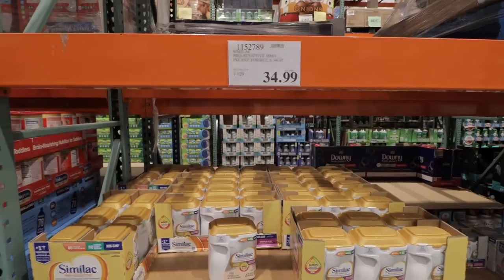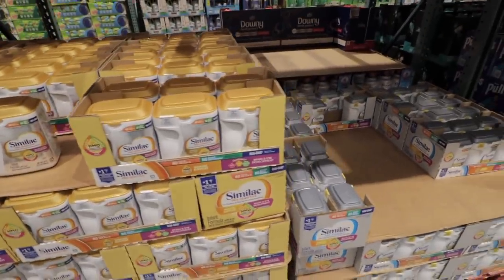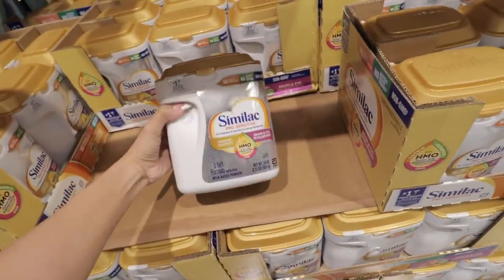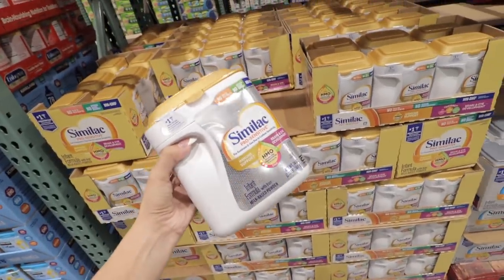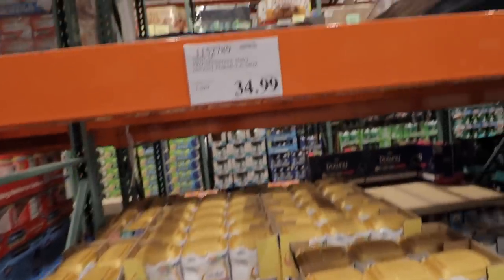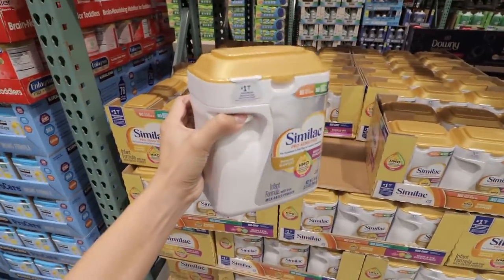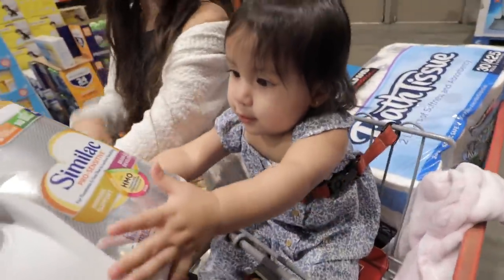Ember is breastfed but we also formula feed — she probably has about two bottles a day. We like to get her this Similac formula. The ones at the regular store are basically $30 but here you get double the amount for $35. Ember, you're bougie!